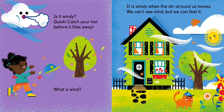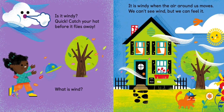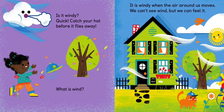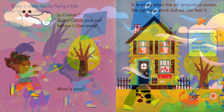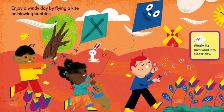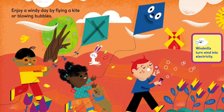Is it windy? Quick, catch your hat before it flies away! What is wind? It is windy when the air around us moves. We can't see wind, but we can feel it. Enjoy a windy day by flying a kite or blowing bubbles. Windmills turn wind into electricity.